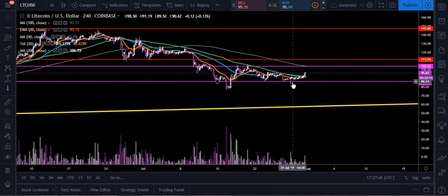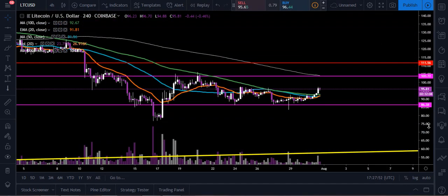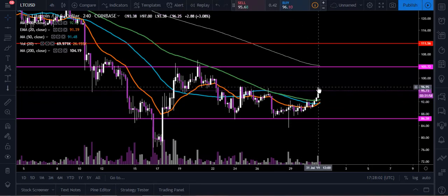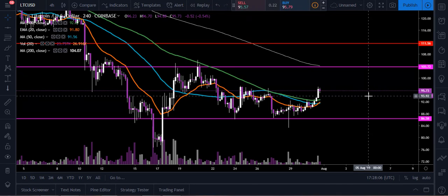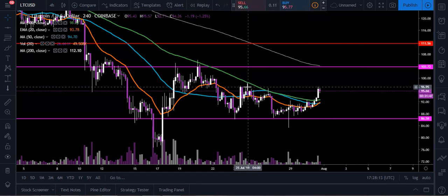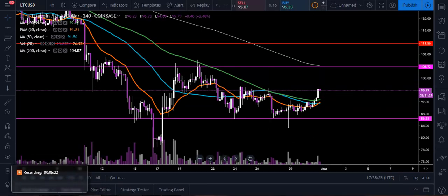Now on the four-hour chart, you can see we came back down and tested with a really long wick — the bulls stepped in right here, and that's the power of this channel. The bears pushed it down to around $83.14, but the bulls pushed it right back up. We made a nice move on the four-hour to get above the 20 EMA, the 50 moving average, and the 100-day moving average as well. For overhead resistance on the four-hour, I'm watching $96.95 — you can see we've wicked up to it — and then up to about $99.97, call it $100 psychological. Watch this channel between $86.38 and $103 as the critical area.